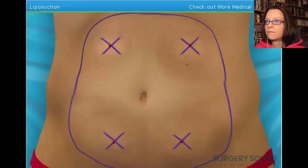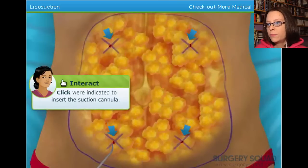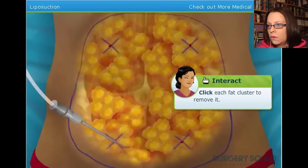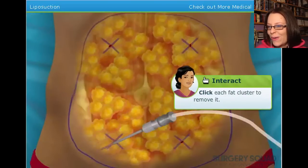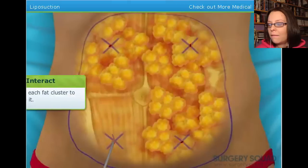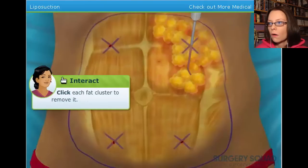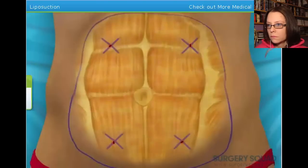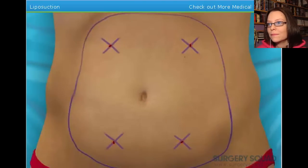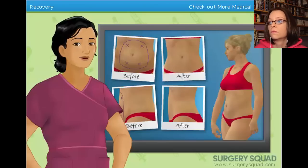Excellent job. Now that we've injected the tumescent fluid, let's begin the liposuction. Are we ready for this? Use the suction cannula to remove the fat deposits from the patient. Hurry up so we can get on with this boob job. What am I doing? Click each fat cluster and remove it. You're a natural. Fuck yeah. I'm an expert in the medical field. I developed this method. We're not going to suture the incisions. The final result of the liposuction will be evident in about one to three months after the surgery.